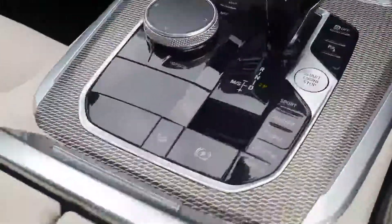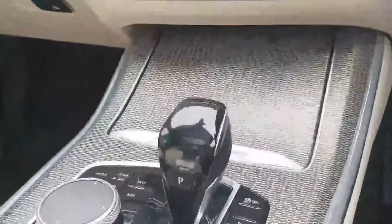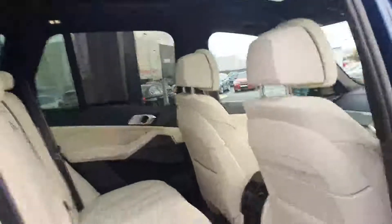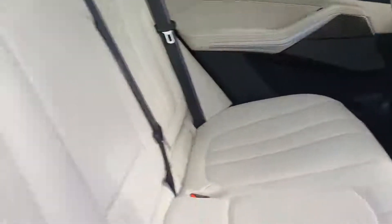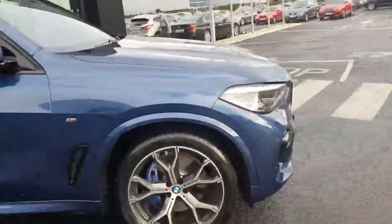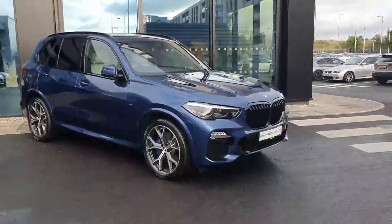You've got your electric handbrake and this car is an automatic. Coming into the back of the car, there is plenty of space as you can see, and a nice bit of stitching on the seat belts as well.